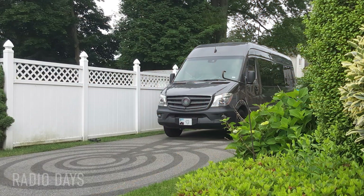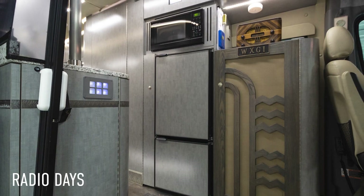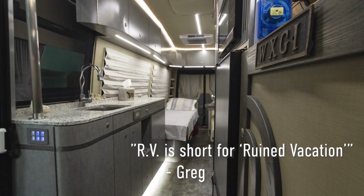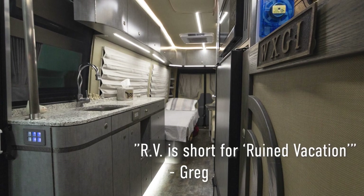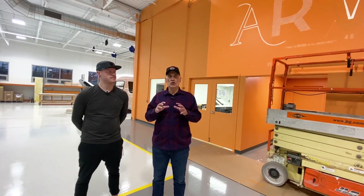It kind of started with one of our clients who is the owner of Radio Days, saying 'I came to ARV because I didn't want an RV.' He came up with the idea that ARV really stands for Artistry, Research, and Vision, and it resonated. We turned on it a little bit, thought it made a ton of sense, and started to use the ARV logo more commonly than Advanced RV.